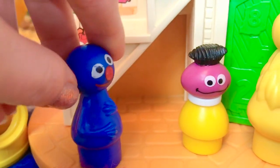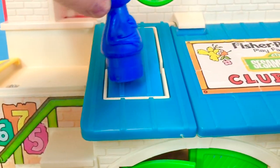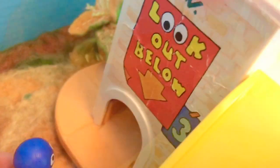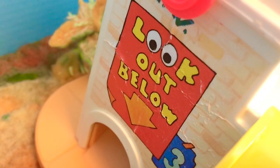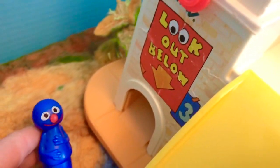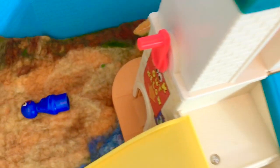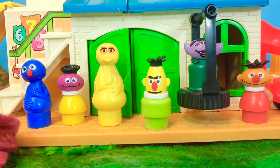Grover knows something else that starts with S. Stairs. Where did Grover go? He's out back. Look out below — he must have come out that door. Oh yes, it's a secret slide. Something else that starts with S.